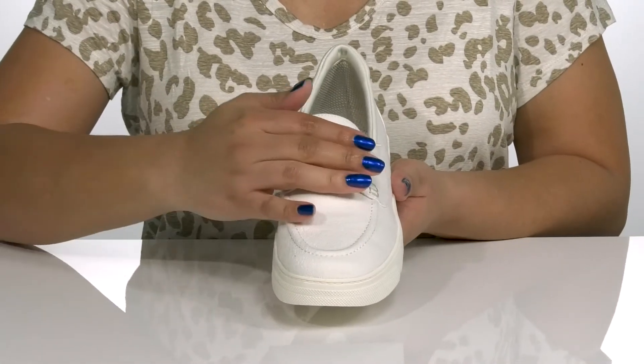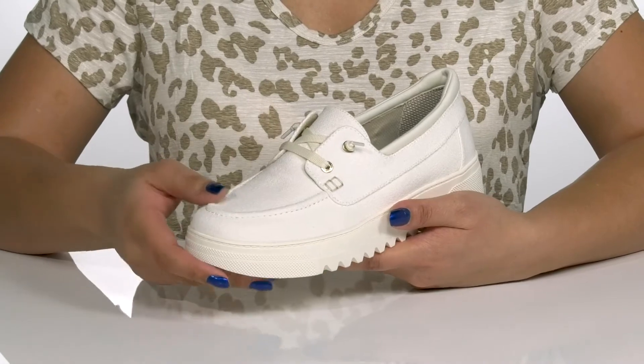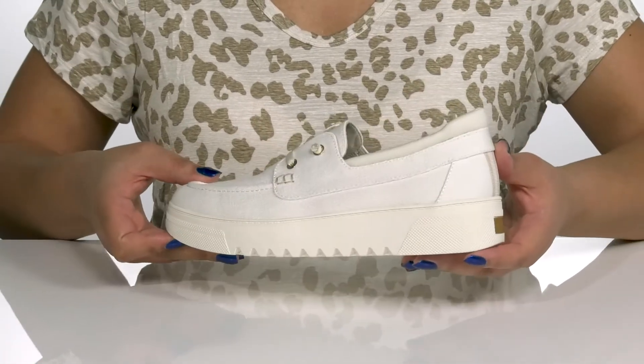They have a mock toe design with a fixed lace-up closure and gold-toned eyelets, giving you a simple and classy look you're sure to love.